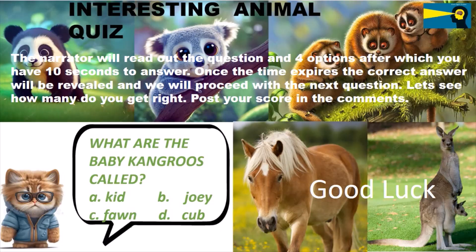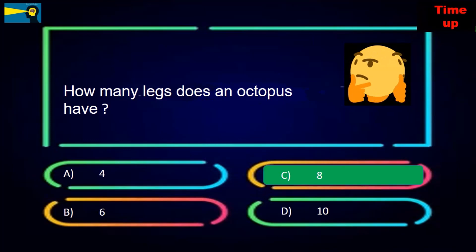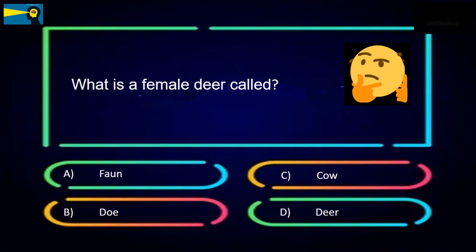How many legs does an octopus have? The options are four, six, eight, or ten. The answer is eight.